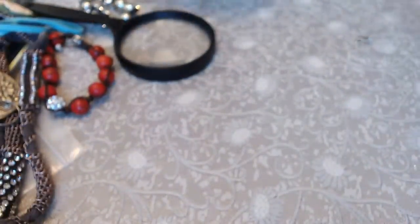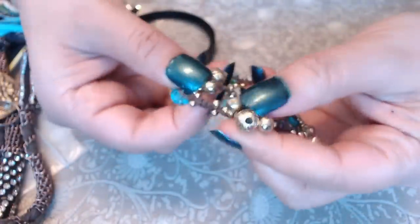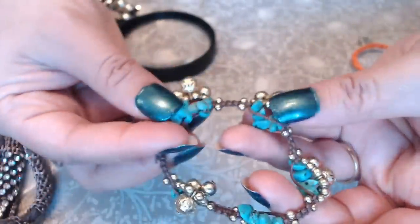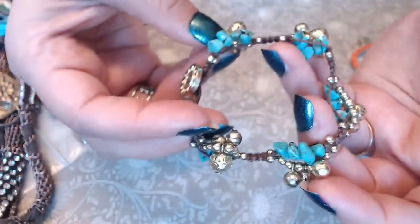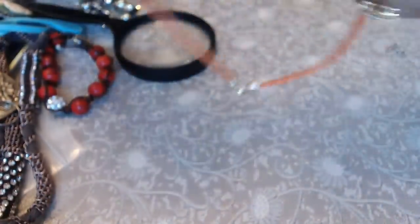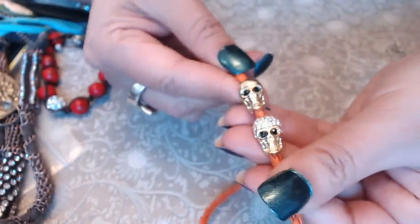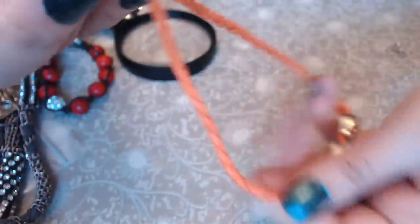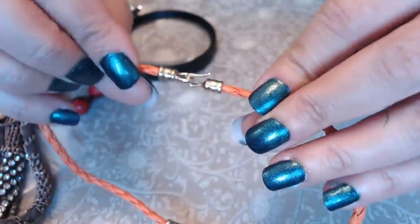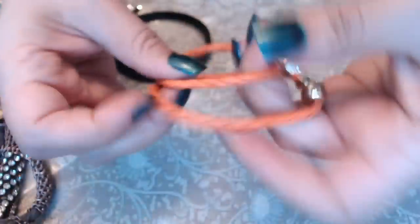And then we have bell-shaped charms — I thought they'd jingle but they don't — it's a bracelet with some kind of turquoise color beads. And then we have two skull orange pieces — this is not a necklace, it's going to be one of those bracelets where you double up and make two strands.